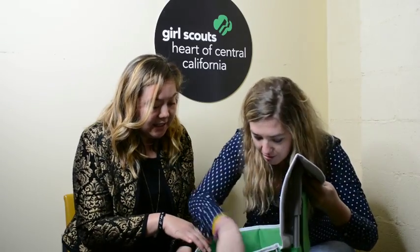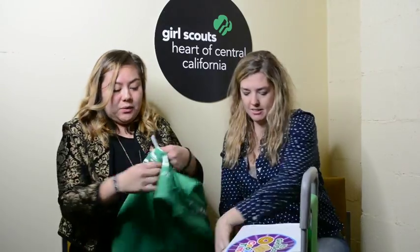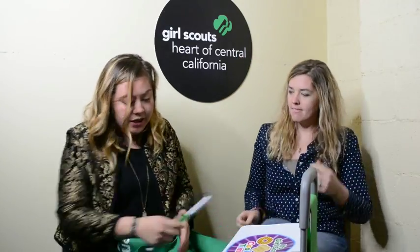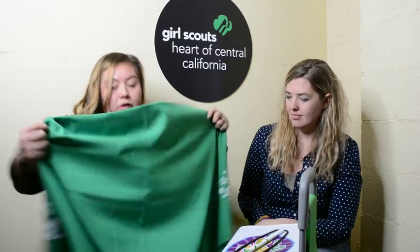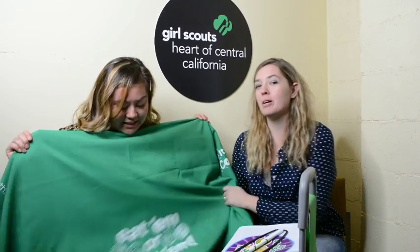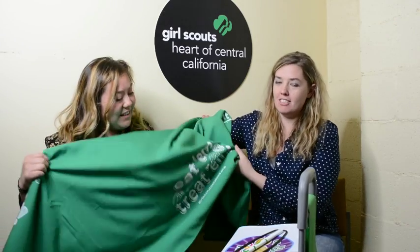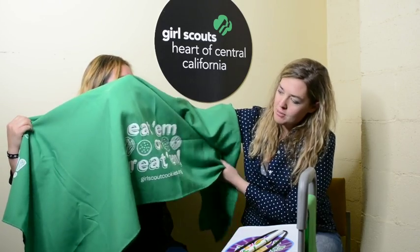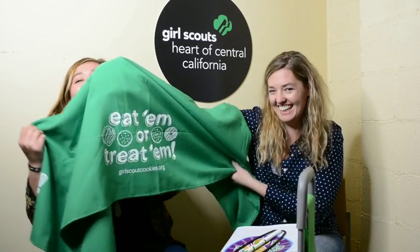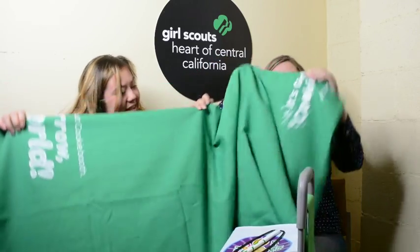I know there's something fun in here. This is actually a tablecloth, but people have been using it to be creative for their booth sales. Everly was wearing it as a dress last week in the office, which was really funny. It says 'Cookie Time' and this one says 'Eat them or treat them.'